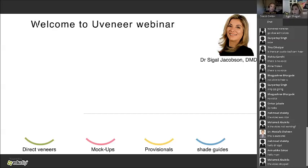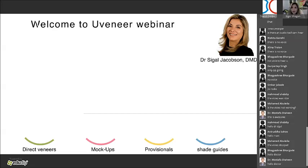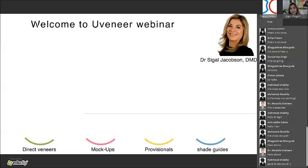Thank you everybody for joining me. Sorry about being late — we had some computer issues but I'm fine now. I can't see you but you can see me. My name is Dr. Segal Jacobson. I'm a dentist for over 22 years with a lot of passion for cosmetic and aesthetic dentistry, mainly doing composite in the anterior area. Today in this lecture I'm going to show you the system I created that will make your working with composite easier, faster, and more predictable.